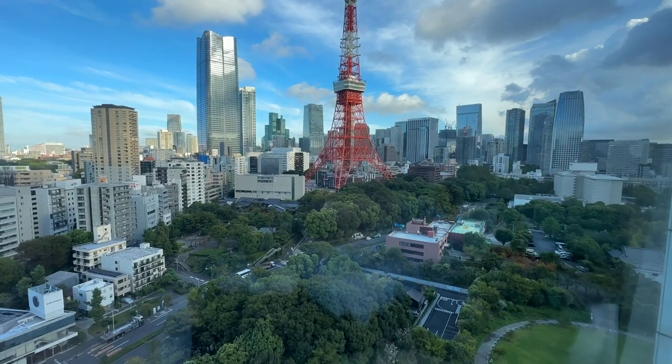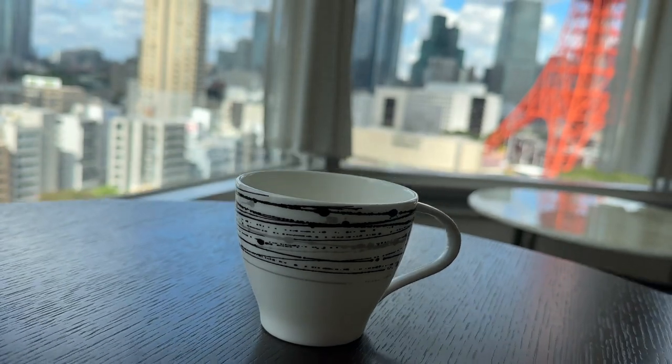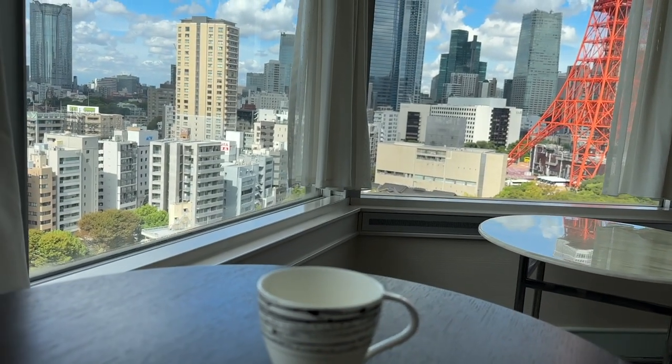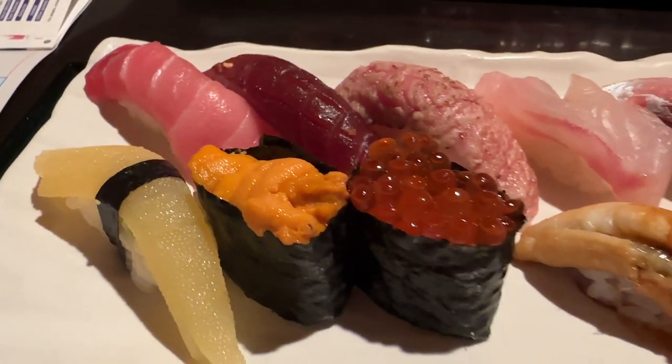We did upgrade when we arrived to get the view of the tower, which was an extra £160 for two nights. We also got a $100 credit — around 13,000 yen — as American Express Platinum customers, and we used that credit to pay for the sushi restaurant, which as I mentioned was quite expensive, around £270 in total. So in the end, the total cost for everything including city tax was £635.58.